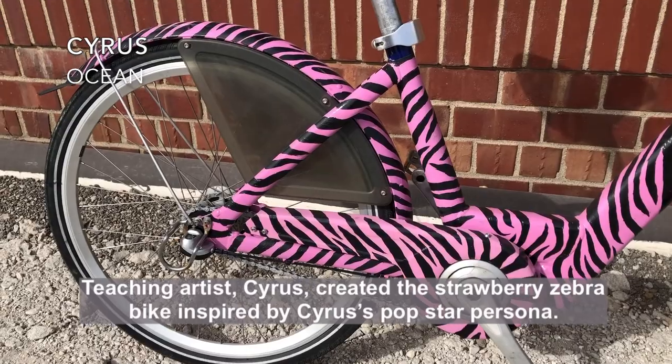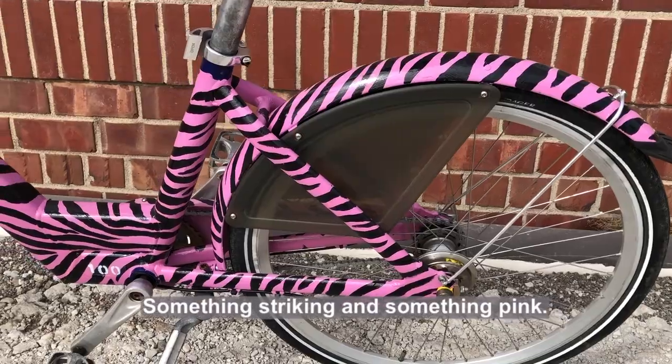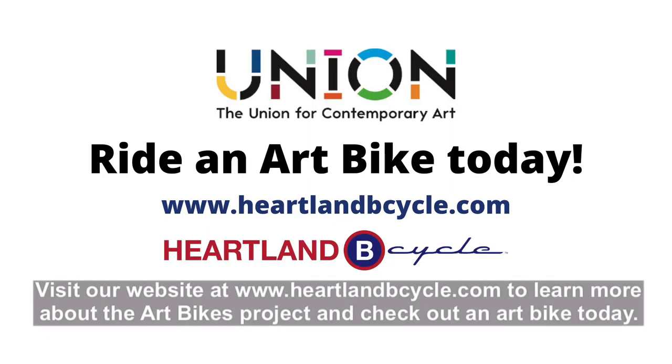Teaching artist Cyrus created the strawberry zebra bike, inspired by Cyrus's pop star persona — something striking and something pink. Visit our website at heartlandbicycle.com to learn more about the art bikes project and check out an art bike today.